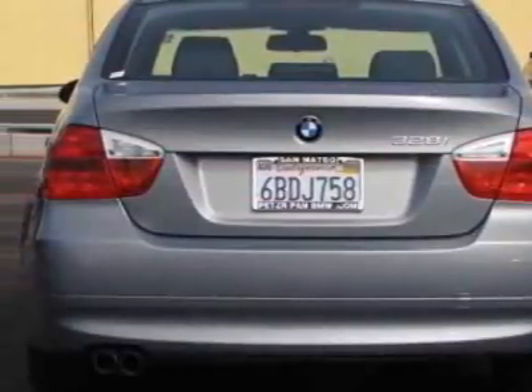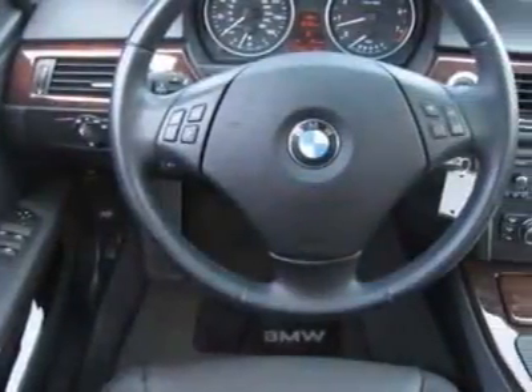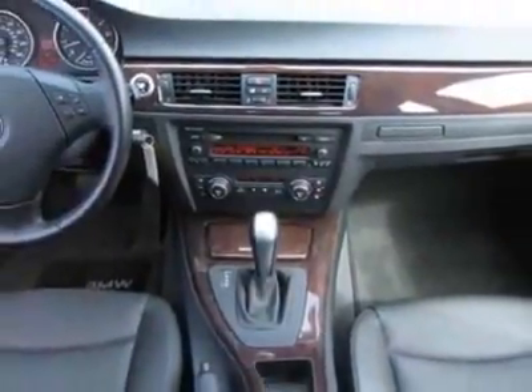This vehicle gets 20 miles per gallon in the city and 29 on the highway. This 3 Series boasts a 3.0 liter inline-6 engine and has a 6-speed Steptronic transmission.